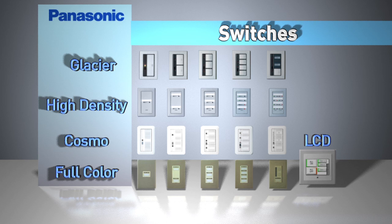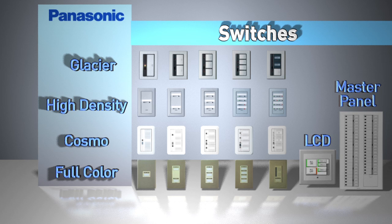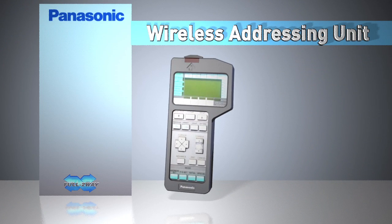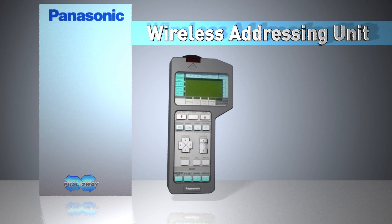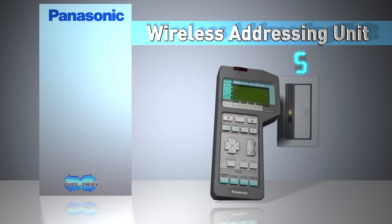Full two-way also includes a 24-button LCD touchscreen switch that fits a two-gang box and displays three custom screens. The master switch provides additional monitoring and control of an entire building or campus from a central location. The wireless setting unit is used to read a switch address and then create duplicate switches or change a switch address to optimize lighting in newly allocated spaces.